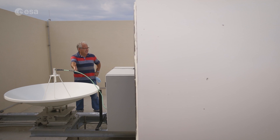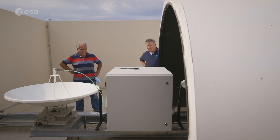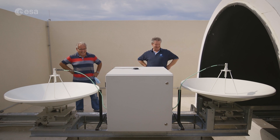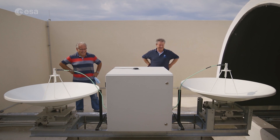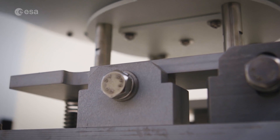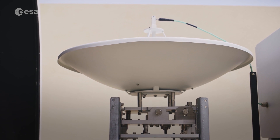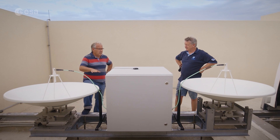Here it is. Wow! Stelios, it's fantastic! I can see a lot of changes here. The new facility has the ability to calibrate the antennas and make them exactly parallel, so they see the satellite exactly at the same point.